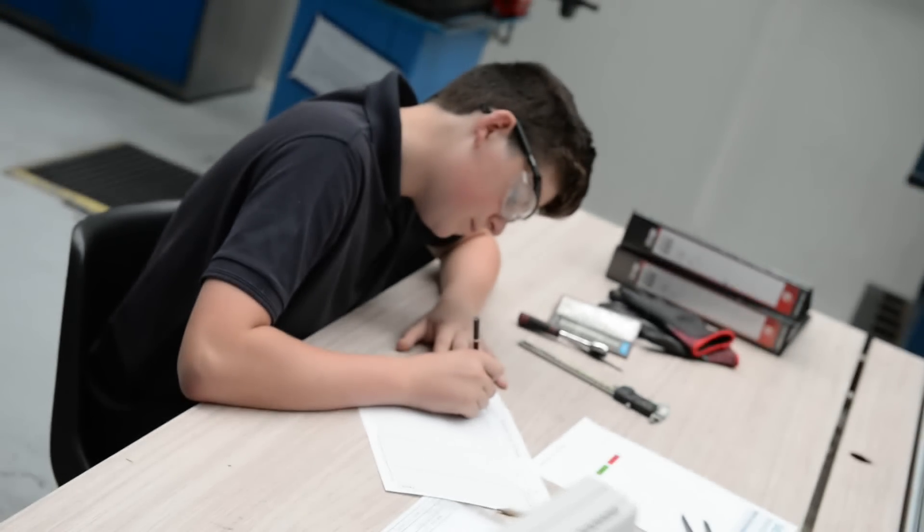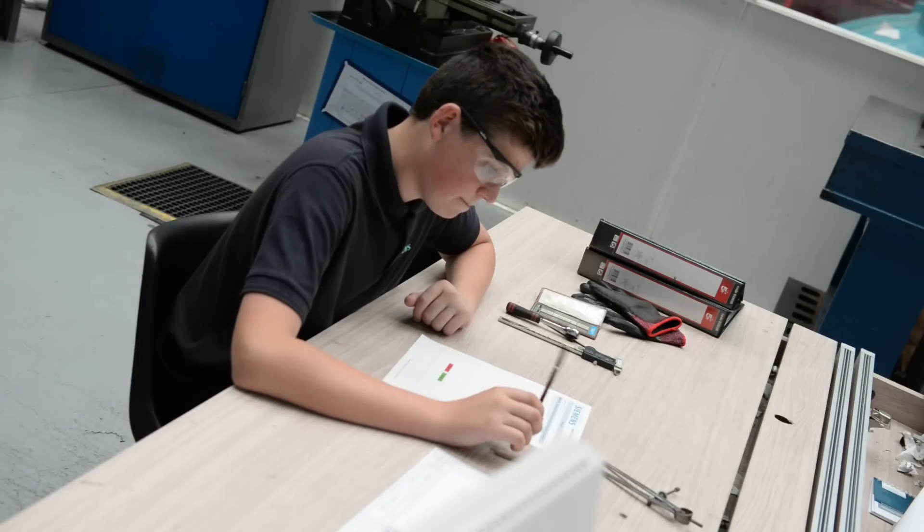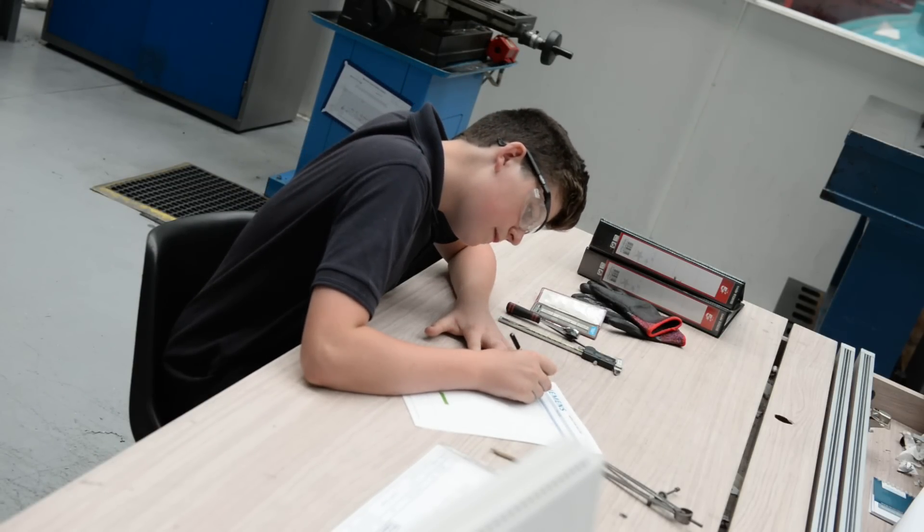One thing that has stood out for me is the drafts department, which is based in the offices, because I got to use some 3D CAD software called Pro Engineer, which is really really interesting to me. And seeing the archive, which is just filled with thousands and thousands of drawings, thinking that one day maybe I could draw a few of them — that really appealed to me.